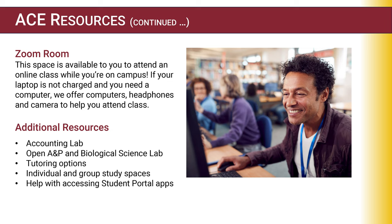Another great resource in ACE is our Zoom Room — a space available to you if you want to attend an online class while on campus. Say you have an in-person class, and five minutes later you have another class available only online — you can use our Zoom Room. We have headphones, computers, and a camera so you can attend your class while still being on campus.